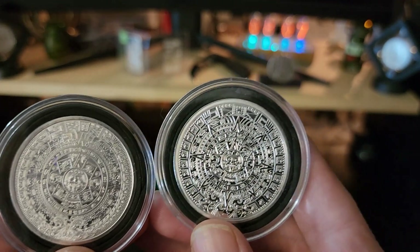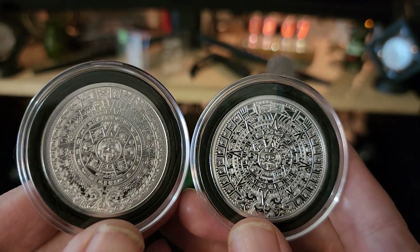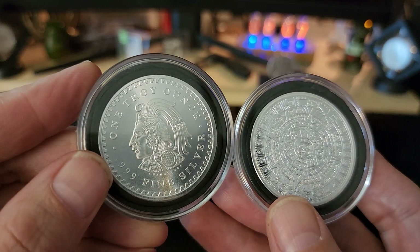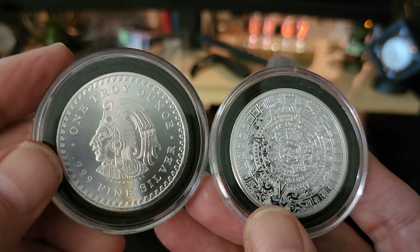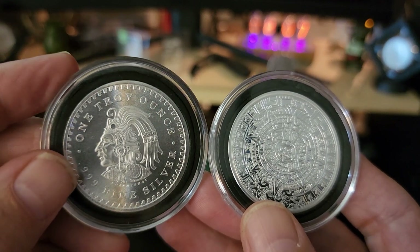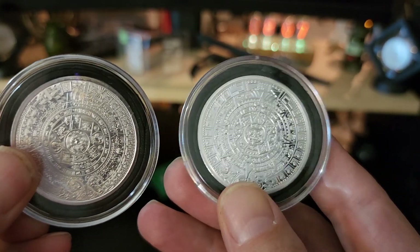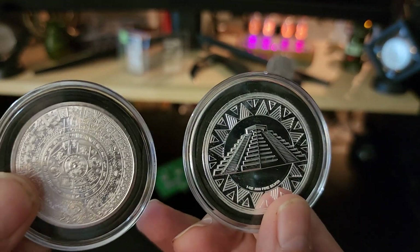It might take the toning better — I'm not going to tone it, but I've seen a few toning videos out there on these type of rounds. The GMS features a ruler from the Aztec back in the 1520s-1521. I'm not even going to try to pronounce his name, and it flips like a U.S. coin. The one on the right flips like a Canadian coin and it has the Aztec pyramid on it.